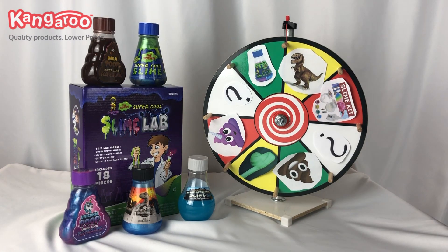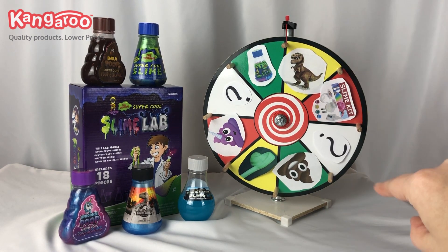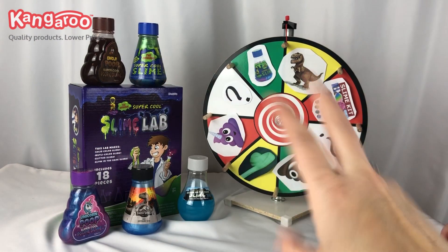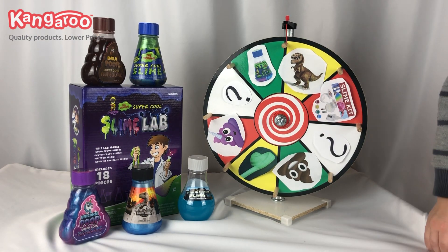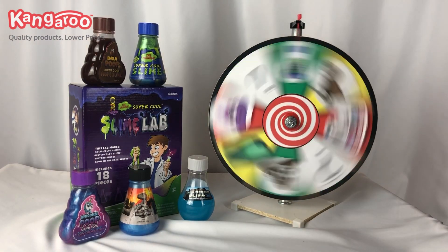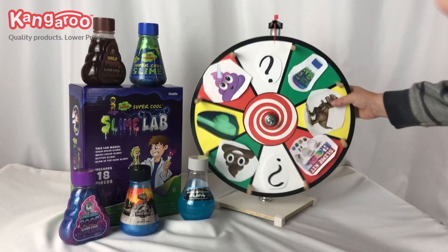Hello, it's Toy Crazy Mom and Toy Crazy Boy, and today we're doing the slime wheel! We're going to take turns spinning it and see what slime we get. Look at all of these slimes — they're so cool! Toy Crazy Boy is super excited. This is from Kangaroo Manufacturing — thank you so so much for sending this to us!